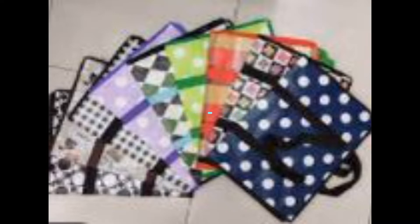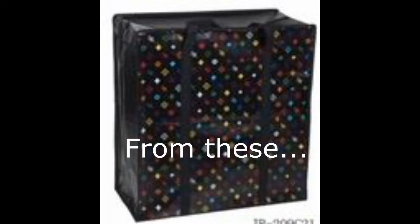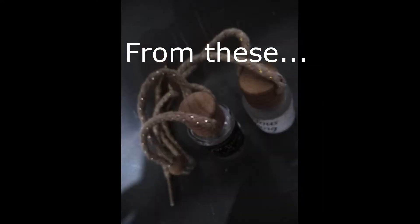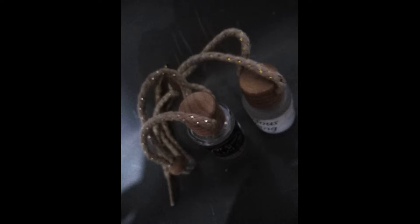Recycling is the process of converting waste into reusable materials. Recycling is helpful in preserving the environment.